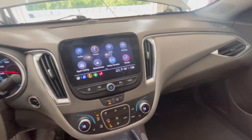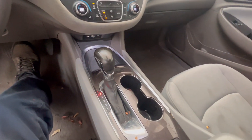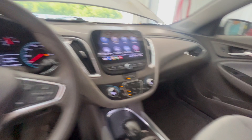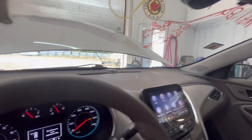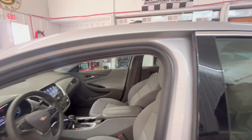Radio, heater — all works. Sunroof tested.